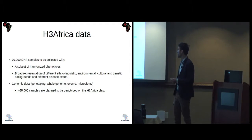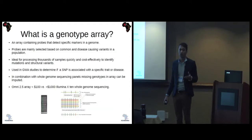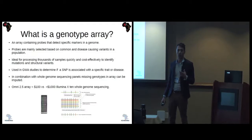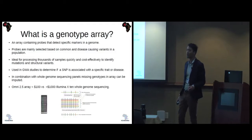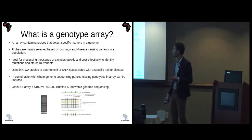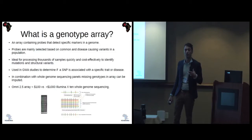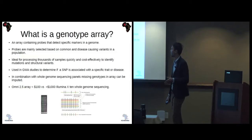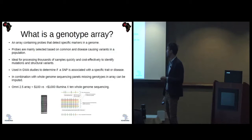55,000 of those samples would be genotyped, and the plan is to do that on the H3 Africa chip. A genotype array contains probes that detect specific markers in a genome. The probes are mainly selected based on common variants and disease-causing variants in a population. It's ideal for processing thousands of samples quickly and cost-effectively. For the Illumina Omni 2.5 million chip, you would pay less than $100, compared to whole-genome sequencing on an Illumina X10 at just over $1,000.